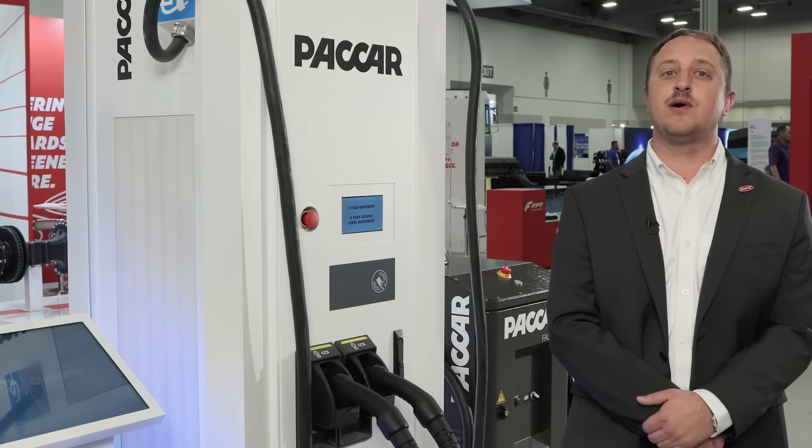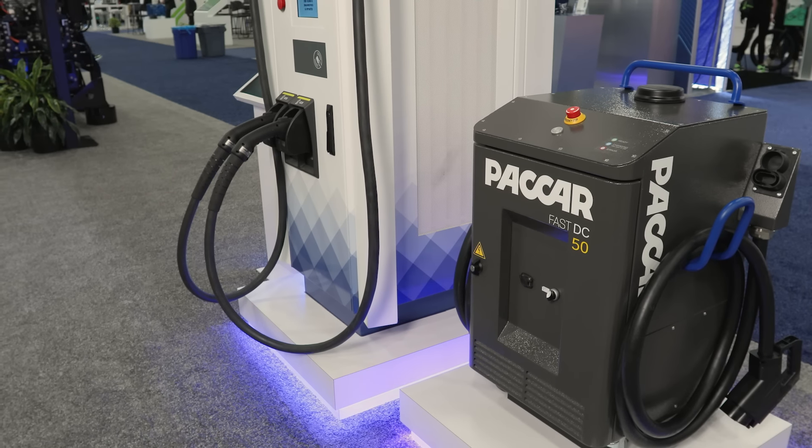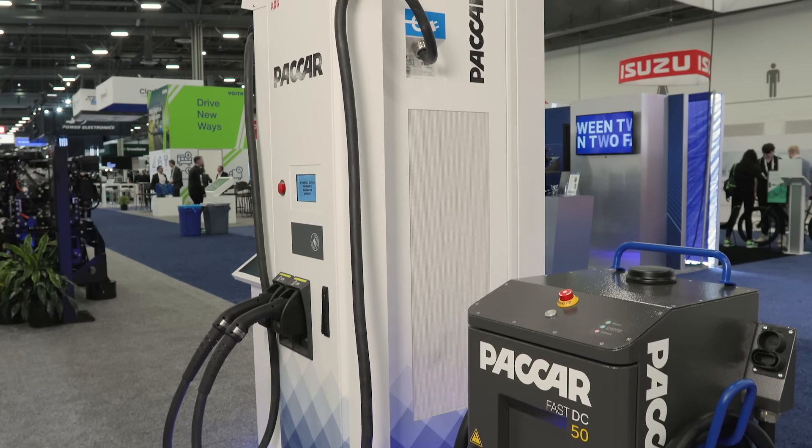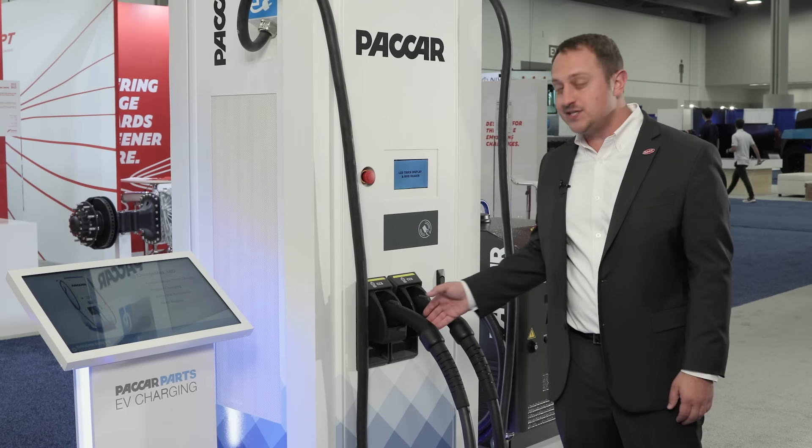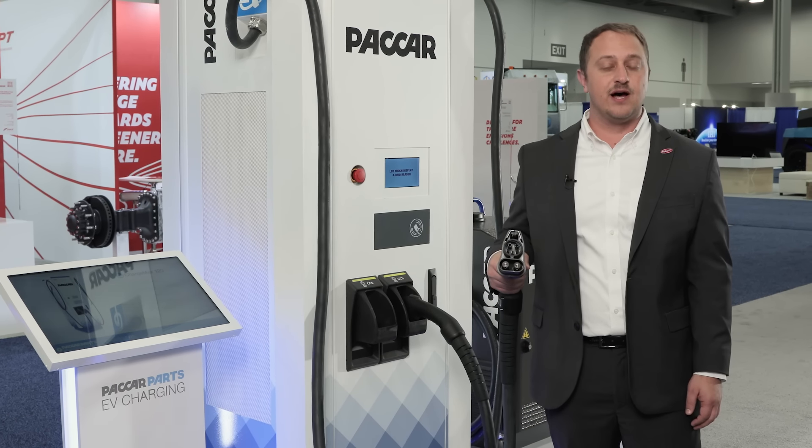Come learn about PACCAR Parts and their charging and infrastructure solutions. We also feature two of PACCAR Parts' finest chargers, which are designed to work seamlessly with Peterbilt's electric vehicles.